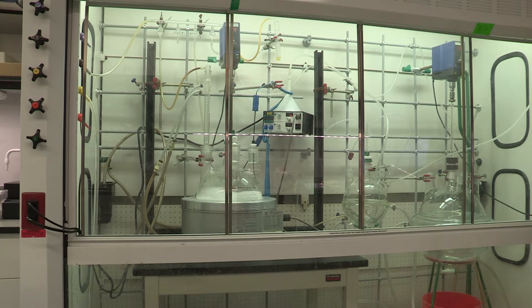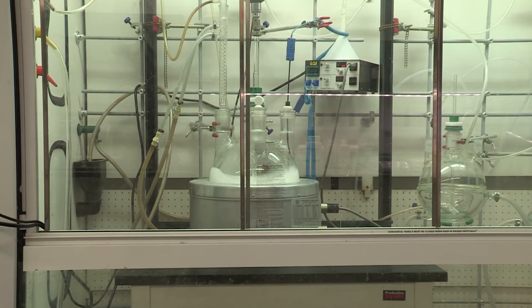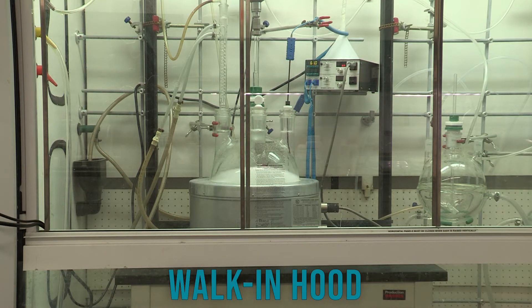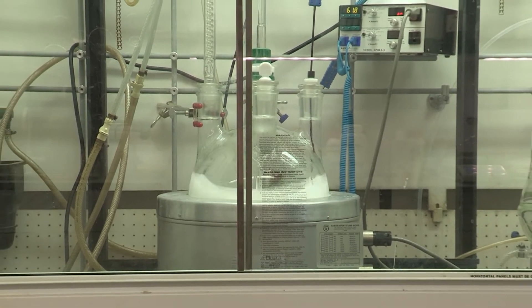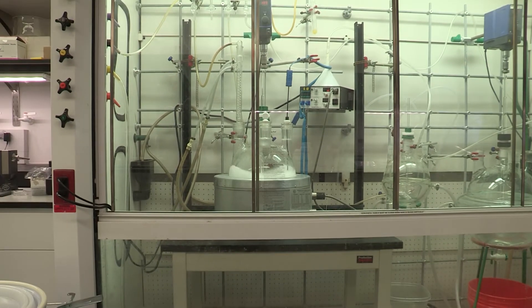Unlike medicinal chemists who use one set of conditions for different substrates and perform reactions in a bench hood, process chemists try to find the perfect reaction condition for only one substrate, and the reaction is performed in a working hood. The reactor size here ranges from 5 liters to 22 liters, and the reaction workup is performed in 5 to 20 liter drain flasks to mimic real manufacturing conditions.